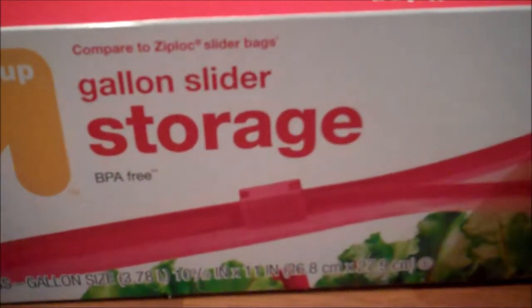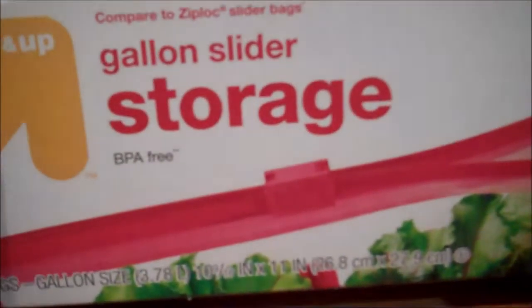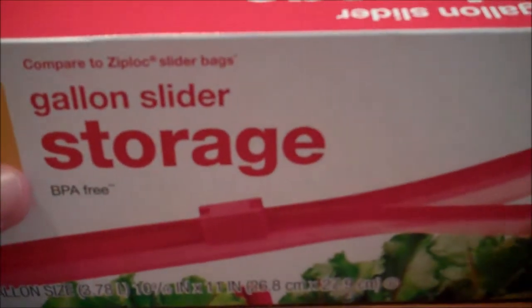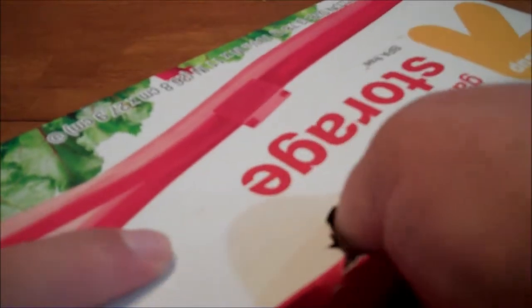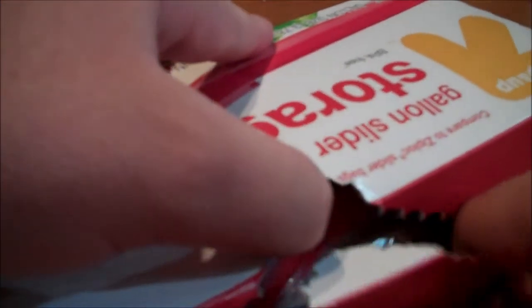Hello everybody! Today we're going to be counting the number of storage bags in this box of storage bags. As you can see right here on the box, they claim that there are 40 bags. We're going to find out if that's correct. Let's open this up first. Alright, I have it open, so let's go ahead and start to count the bags.